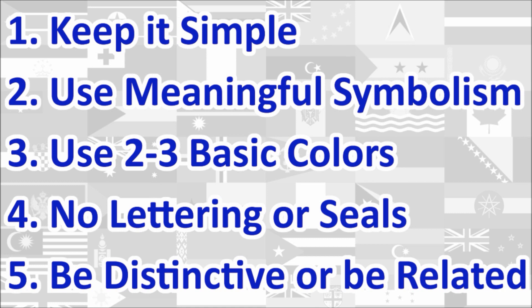At the end, we will calculate the average score of the five principles, which will give us the overall final score for the flag. Let's begin!